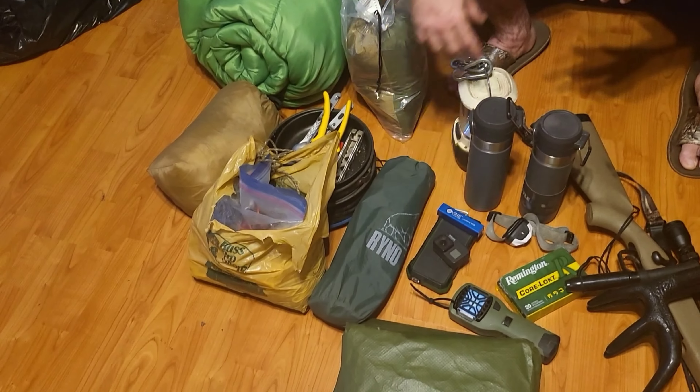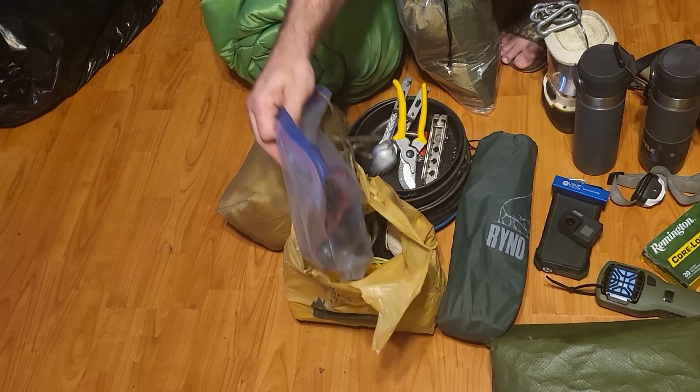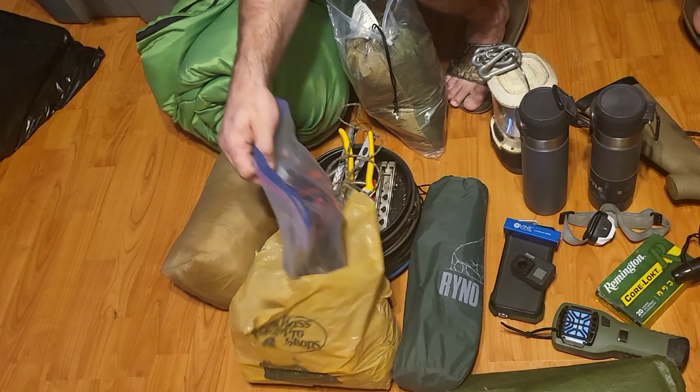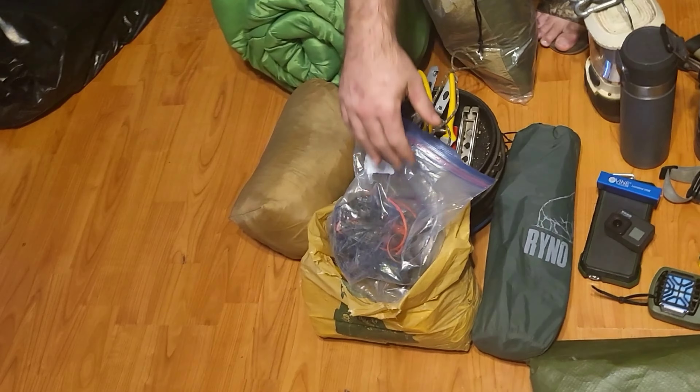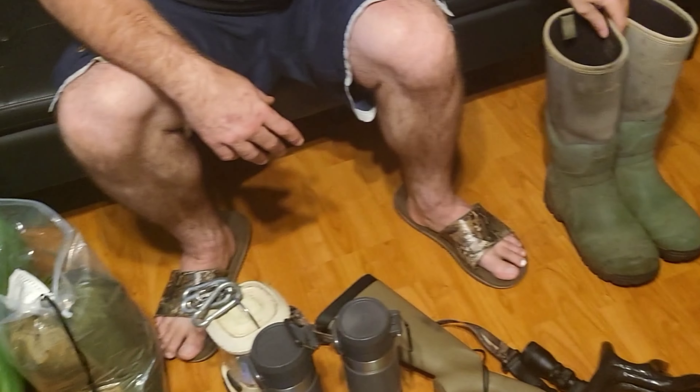Got this little Bass Pro bag that has accumulated a lot of cordage over the years — and as you can see, it just ripped. I've got some charging stuff to hook up to the boat battery, and some Cabela's little knee boots, hip boots.